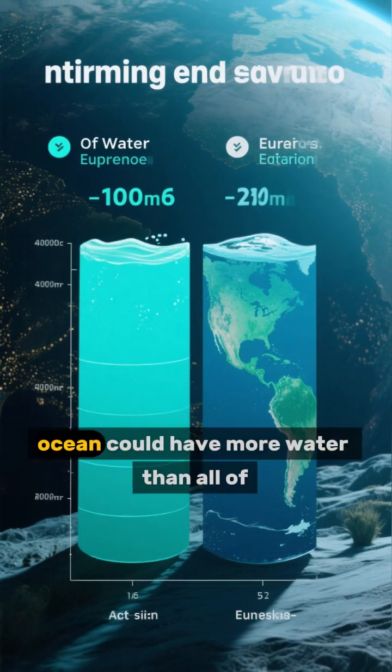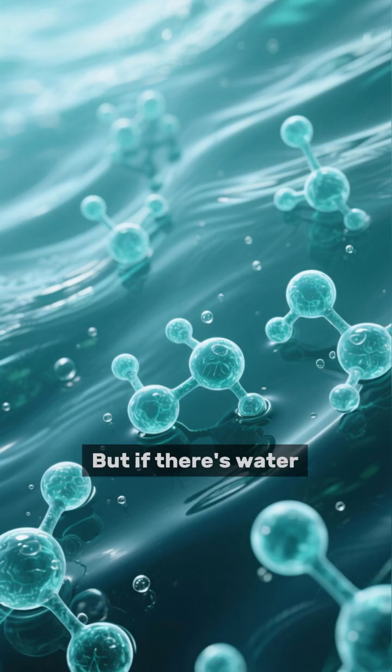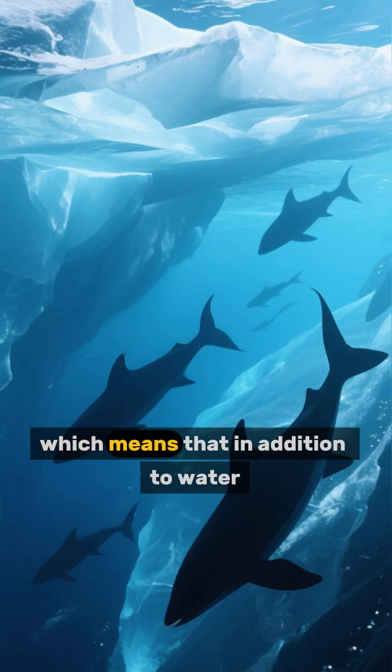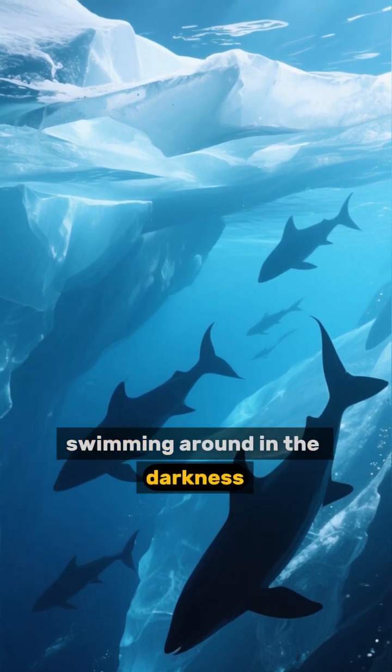They think this ocean could have more water than all of Earth's oceans combined. But if there's water, there could also be life. Scientists have found organic molecules on Europa, which means that in addition to water, there could be life forms swimming around in the darkness.